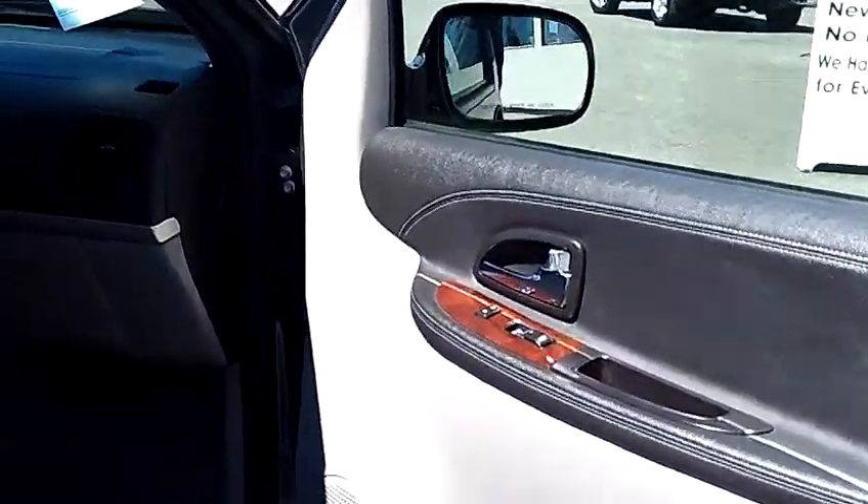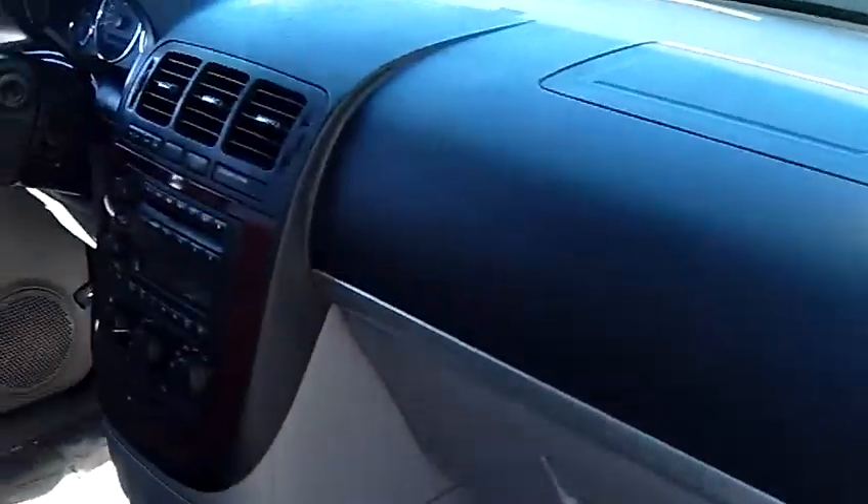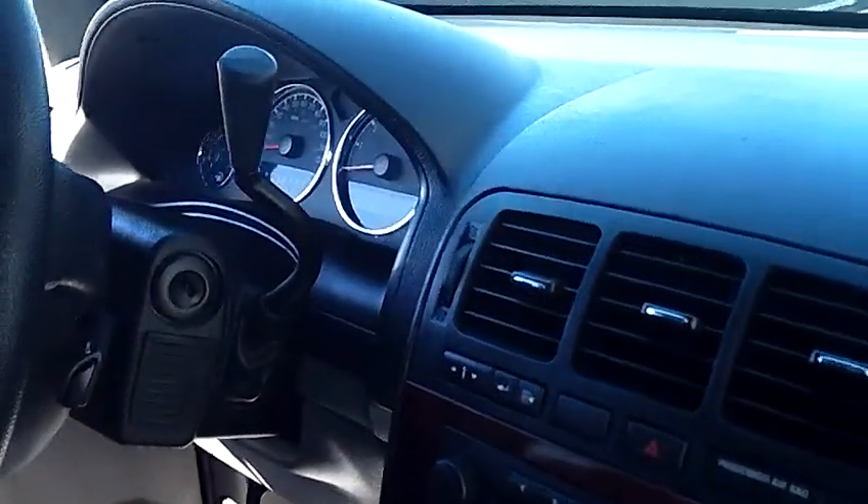Come on and take a look inside here with me. As you do, I'd like you to take notice of the condition of the seats, the carpet, the dash, the door panels, the headliner. Just a nice, nice clean van.